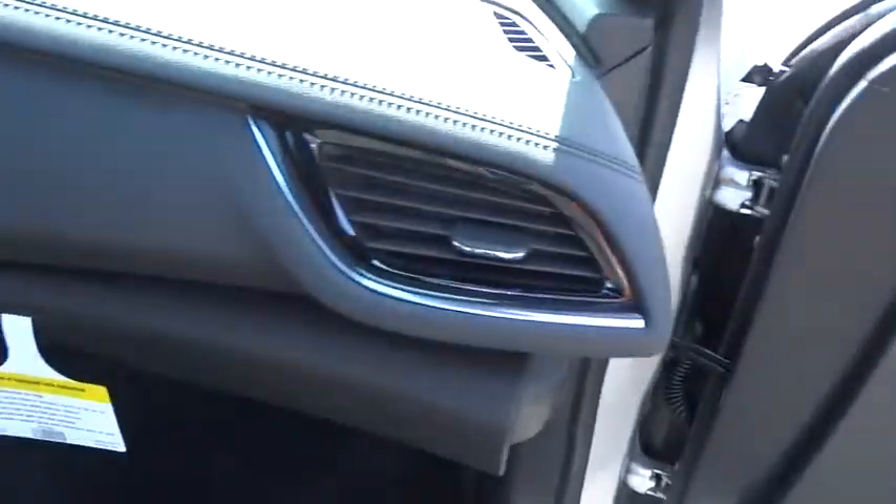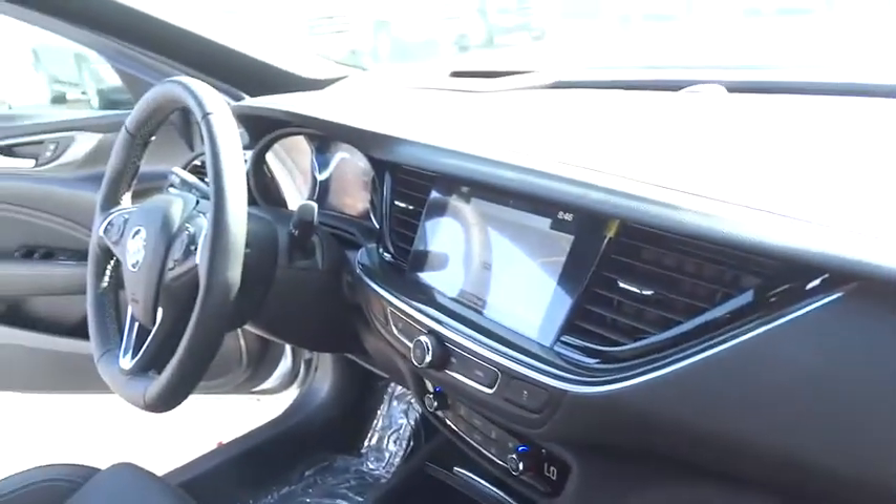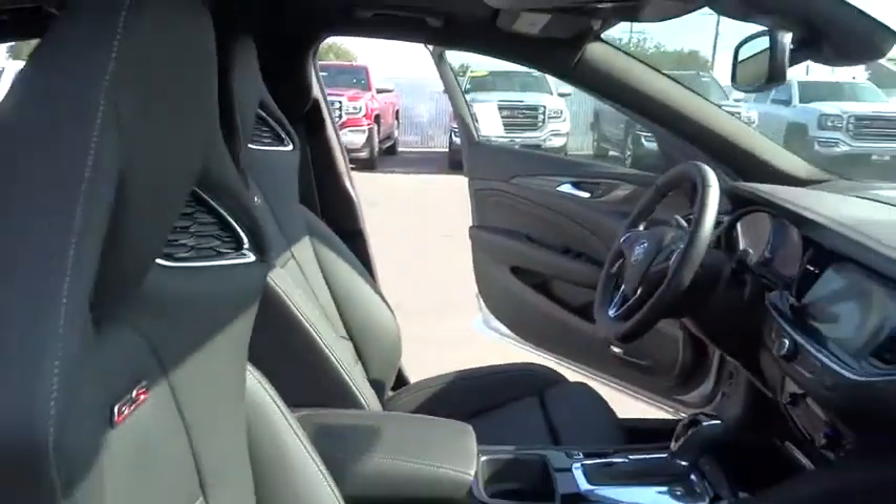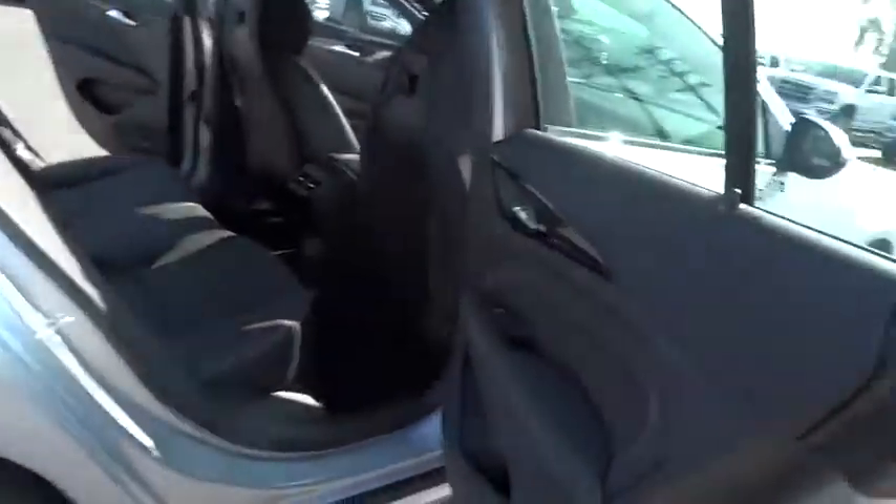Leather wrapped steering wheel, power steering, adjustable steering wheel, four-wheel disc brakes, keyless start, cruise control, auto dimming rear view mirror, floor mats, aluminum wheels, AM FM stereo radio, climate control.